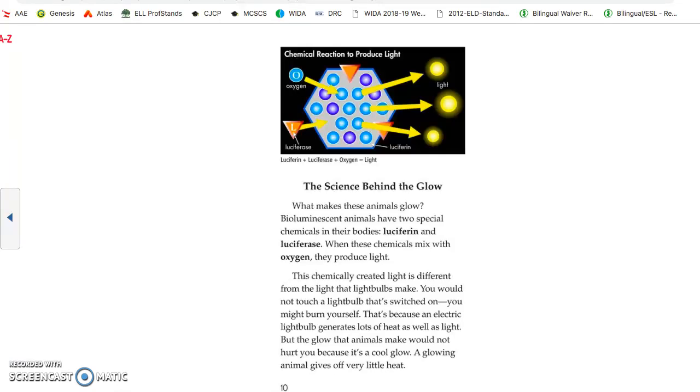The science behind the glow. What makes these animals glow? Bioluminescent animals have two special chemicals in their bodies: luciferin and luciferase. When these chemicals mix with oxygen, they produce light. This chemically created light is different from the light that light bulbs make. You would not touch a light bulb that was switched on — you might burn yourself — because an electric light bulb generates a lot of heat as well as light. But the glow that animals make would not hurt you, because it is a cool glow — a glowing animal gives off very little heat.